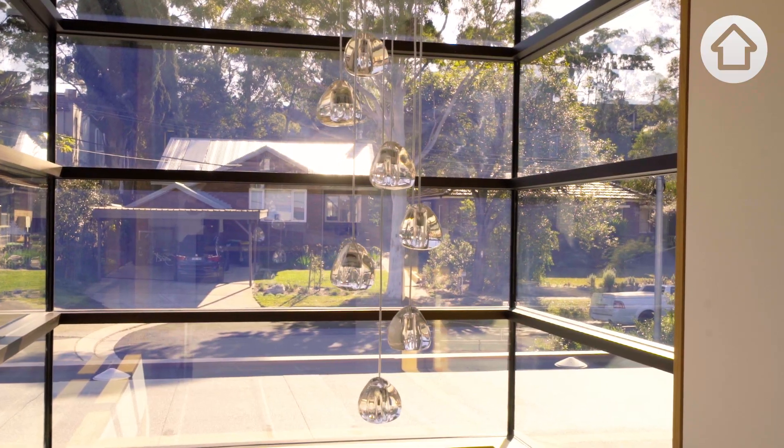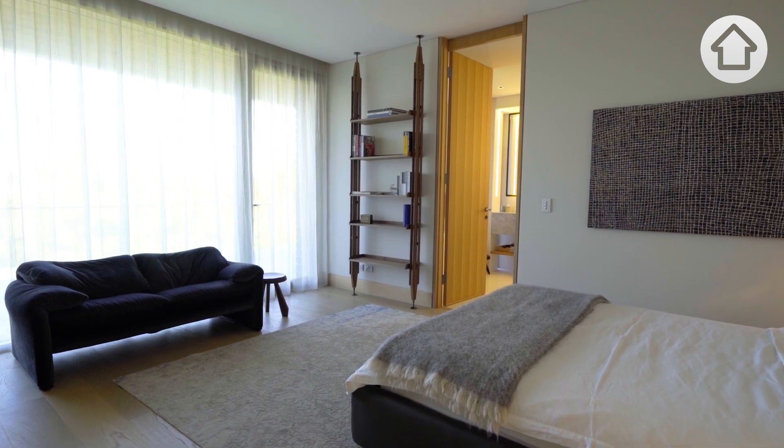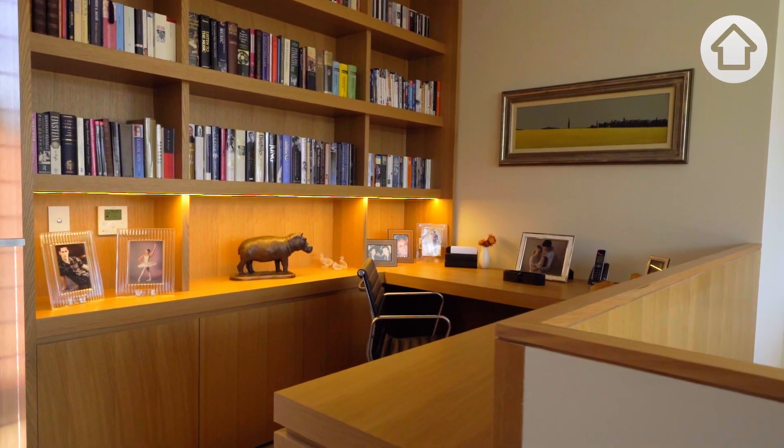It's a house that I can see perhaps their children will look after in the years to come, and they'll end up living here. It's not just a single-generational house, it's multi-generational.